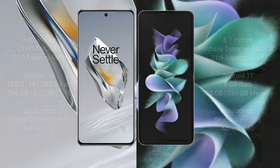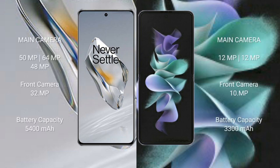OnePlus 12 has a rear triple camera setup of 50MP plus 64MP plus 48MP with a 32MP front camera. Samsung Galaxy Z Flip 3 has a rear dual camera setup of 12MP plus 12MP and a 10MP front camera.